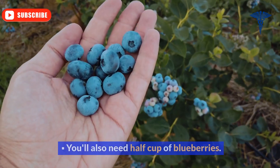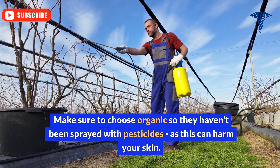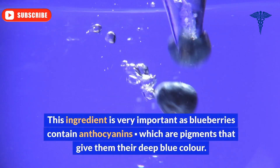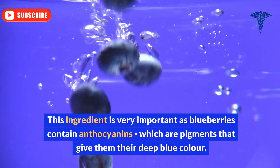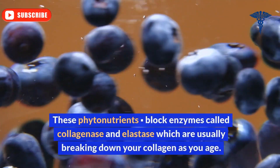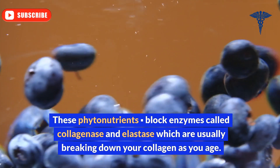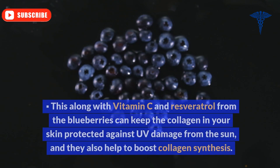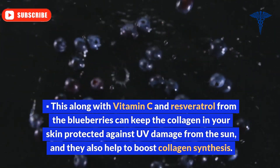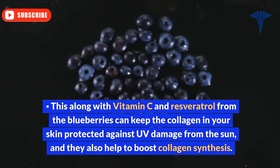Ingredient 3: Organic blueberries. You'll also need half a cup of blueberries. Make sure to choose organic so they haven't been sprayed with pesticides, as this can harm your skin. Blueberries contain anthocyanins, which are pigments that give them their deep blue color. These phytonutrients block enzymes called collagenase and elastase, which are usually breaking down your collagen as you age. Along with vitamin C and resveratrol from the blueberries, they can keep the collagen in your skin protected against UV damage and also help to boost collagen synthesis.